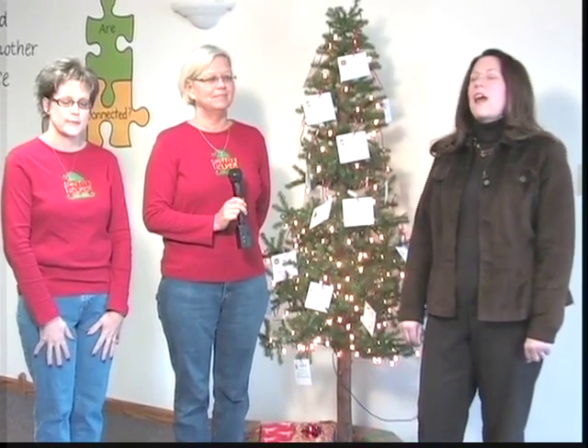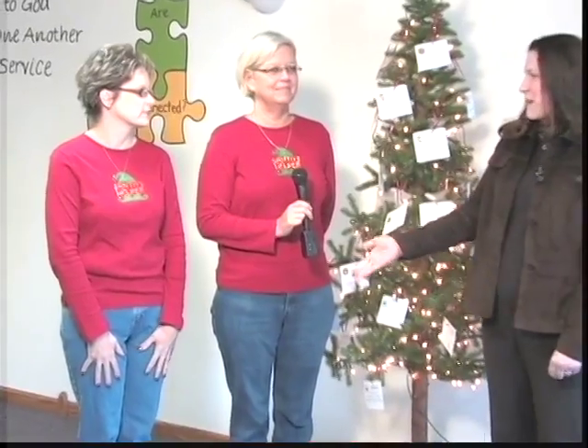Hi, I'm Jennifer Rumsey here with Santa's Helpers, and with me I have Laura Brady and Tammy Dowell. Tell us all about Santa's Helpers.